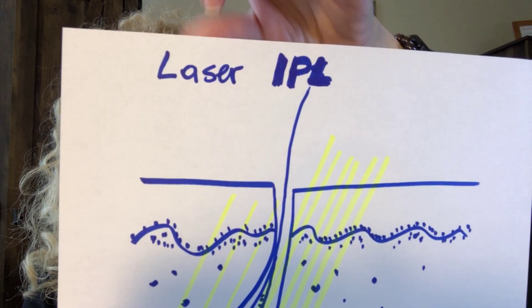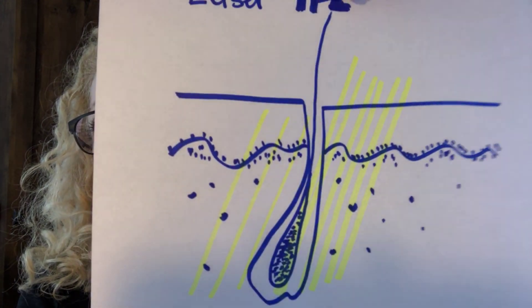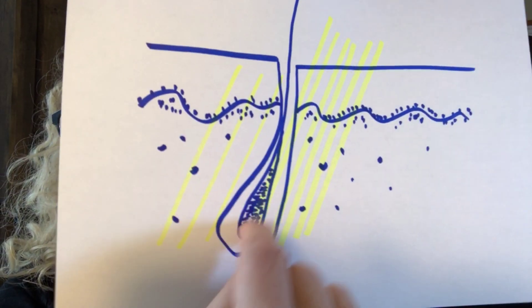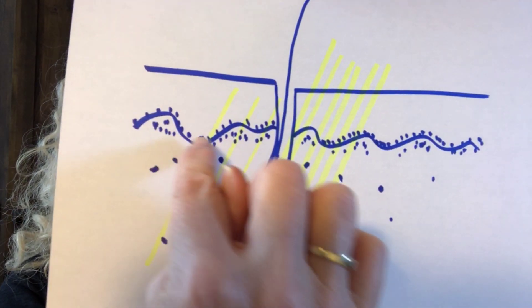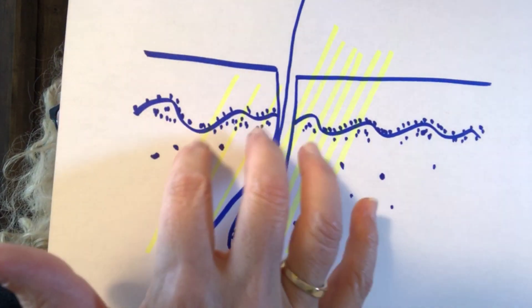Laser is mainly performed by doctors, and IPL more by medical or clinical estheticians. With laser, a probe emits a light pulse that travels through the skin and is attracted to the bulb area. In the bulb area there is a lot of melanin pigment. Importantly, in the stratum germinativum layer we have melanocytes, as well as in the papillary layer and throughout the dermis. The darker the skin, the more melanin is released, so lighter-skinned individuals have less melanin than those with darker skin.